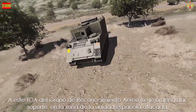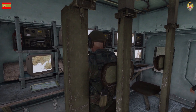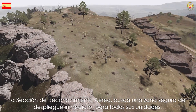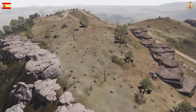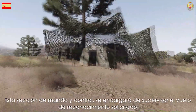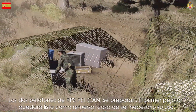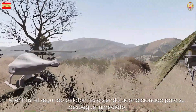The zone command transmits the air reconnaissance flight order to the air reconnaissance group. The air reconnaissance section looks for a safe zone of immediate deployment for all its units. This command and control section will be responsible for supervising the requested reconnaissance flight. The two platoons of RPS Pelican are prepared. The first platoon will be ready as reinforcement if necessary, while the second platoon is being conditioned for its immediate takeoff.